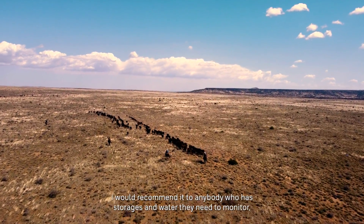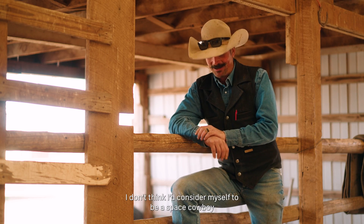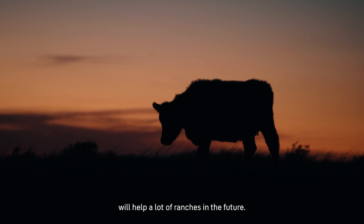I would recommend it to anybody who has storages and water and need to monitor — it'll make their day go a lot easier. I don't think I'd consider myself to be a space cowboy, but I do think the technology that we're using with RanchBot will help a lot of ranchers in the future.